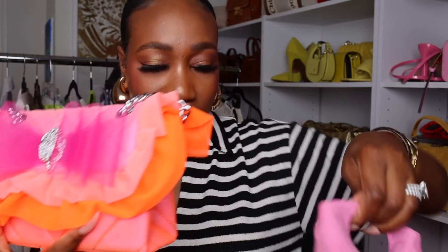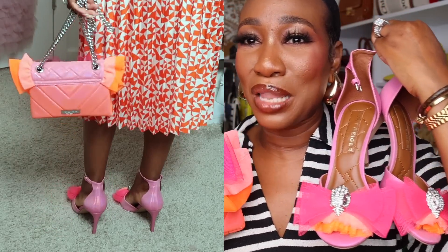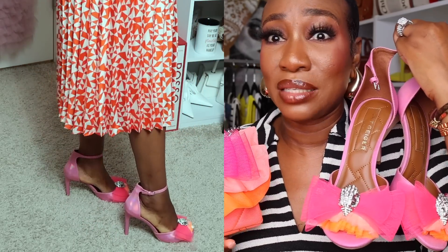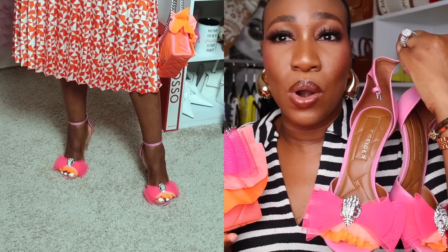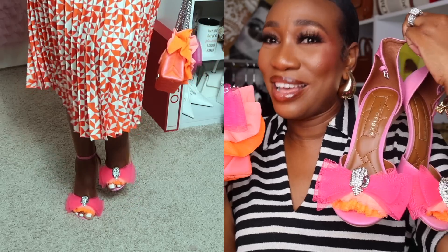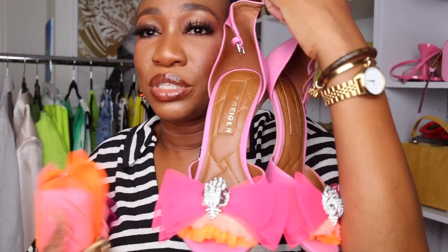Next up, I have a bag and shoe to match. These are from Kurt Geiger — the team over there sent these to me as a gift. Absolutely love the colors. I can see myself pairing this with simple jeans and a top or a white dress, and then this nice pop of color. The soles are padded and I'm wearing a size nine — they're true to size.